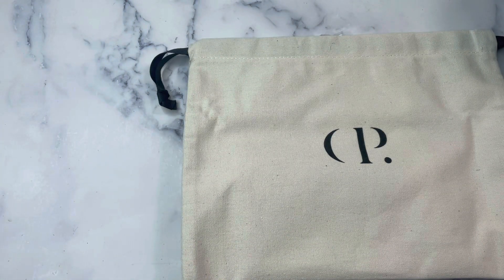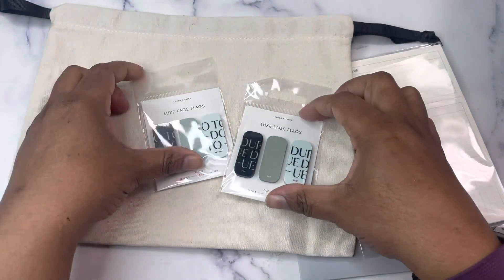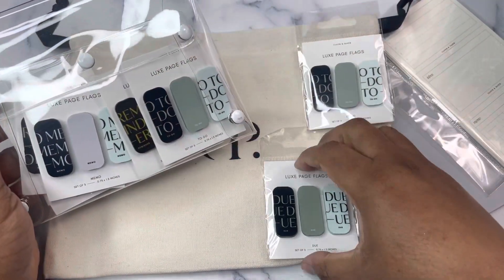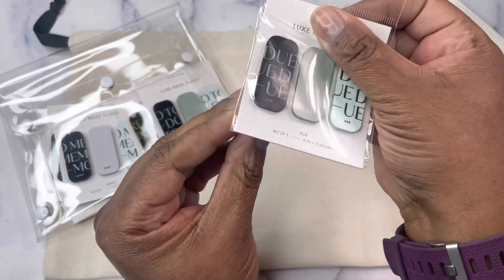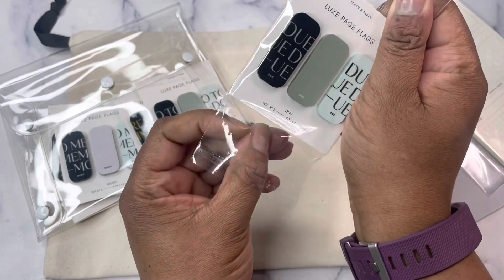I got more of the Luxe page flags. I got the To Do, which I already had. Looking at my little package of them. I got Due, which is not one that I had. Due to me looks like schedule. I think I have overlooked it and then looked at it again about 10 times.